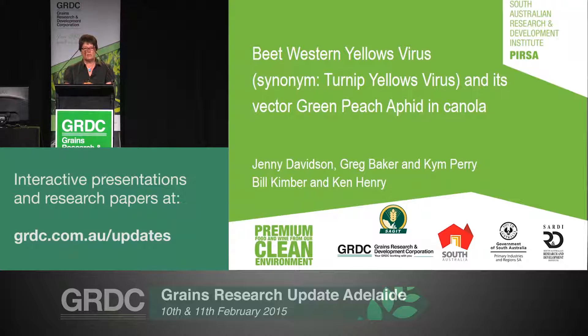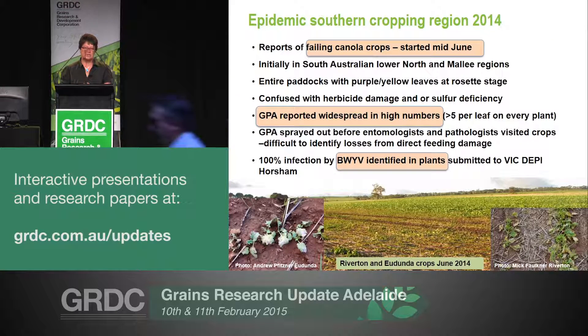We all know that we had a bit of a problem last year with some of the canola crops. We got reports of failing crops around mid to late June, and that was associated with very extensive infestations of green peach aphid. In response to that, we started sending plants to Horsham for virus testing, and those early samples came back with very high levels of beet western yellows virus.